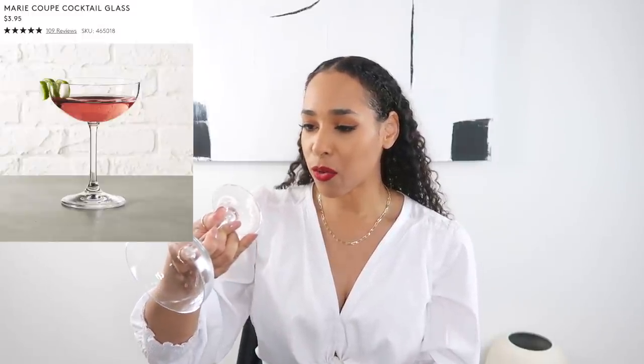The next item — some of you have seen before, but I recently received the other two I'd been waiting on. They are the Marie coupe cocktail glasses from CB2. I've been making my cosmopolitans in these. They are very inexpensive — about $3.95 each. They are still on back order, so just place your order and you'll receive them when they come in. I've had my first two for a few months with no chipping or breaking, and they have a nice weight to them — great quality at a great price.